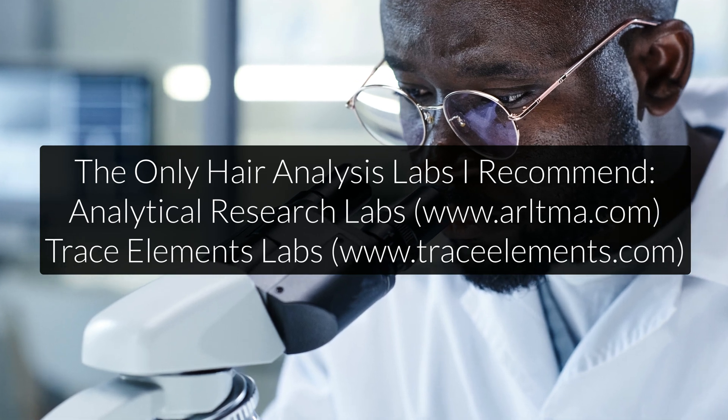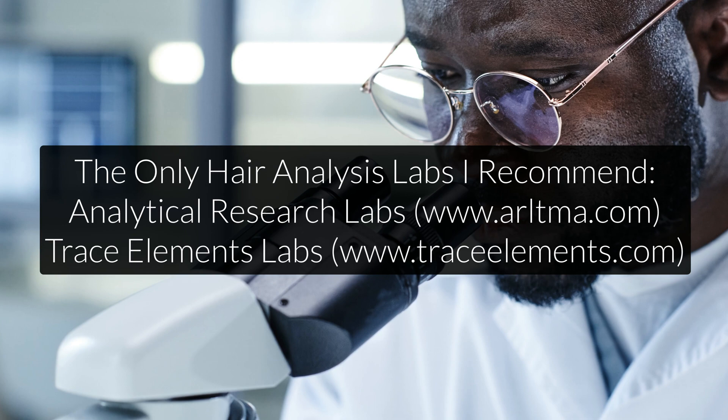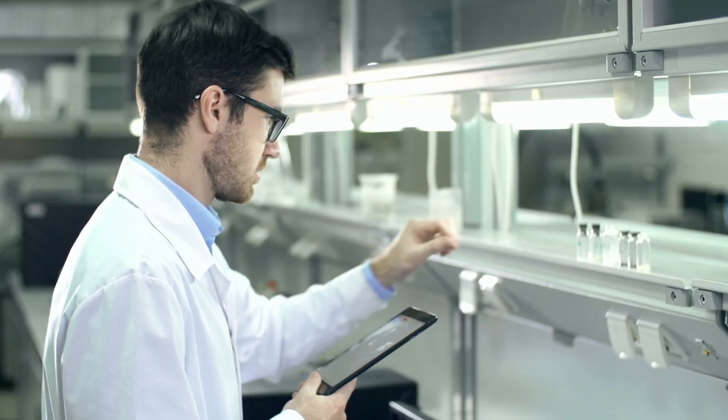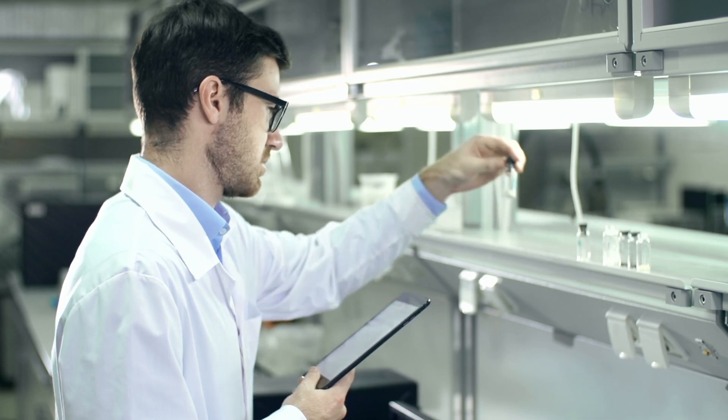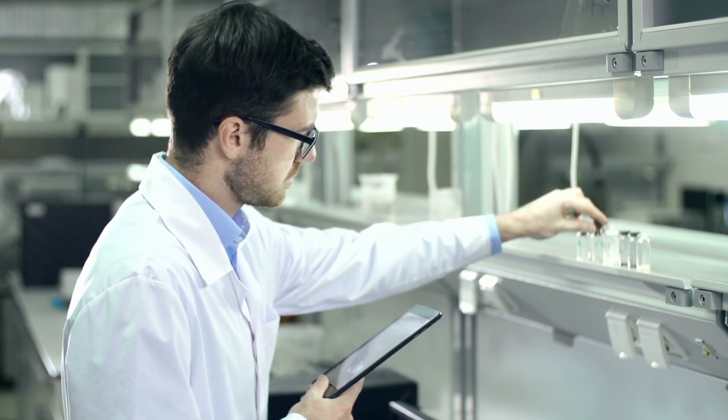Mineral balancing really rests on the work of two laboratories — both hair analysis laboratories. One is called Analytical Research Labs, and one is called Trace Elements Labs. Both have been active since the 80s, and they have hundreds of thousands of hair analyses that they can compare your results to. Because of their huge database of results, they are way ahead when it comes to vitamin and mineral interactions that are so important to keep track of.